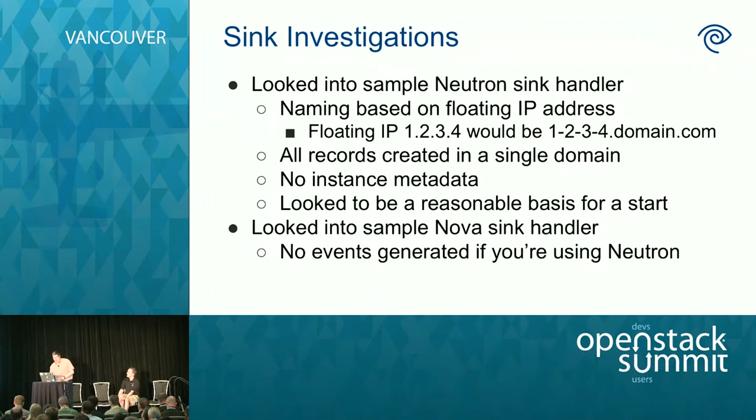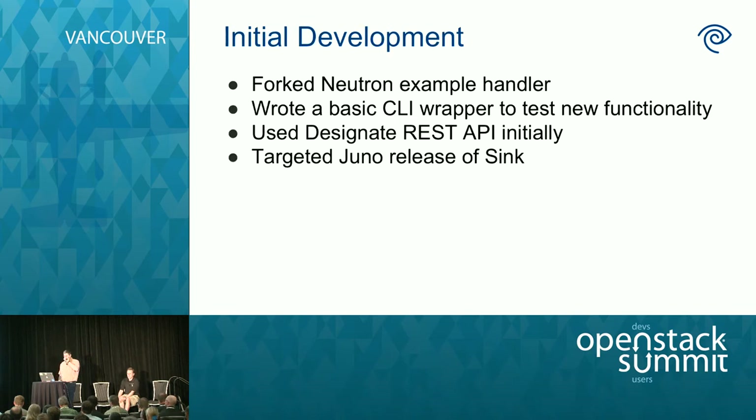We started with the Neutron sync handler. It does everything based on floating IP addresses — which is how we got our great idea for the fallback name — but it puts everything in a single domain rather than a domain per tenant, and it doesn't handle instance metadata. We also dug into the Nova sync handler, but since we're using Neutron, we didn't get useful events for associating floating IPs. So we started by forking the Neutron handler, writing a CLI wrapper around it so we could exercise it by telling it a floating IP is associated and see what happens. Initially this was calling into the REST API, using a Juno target.